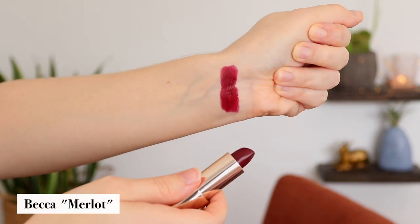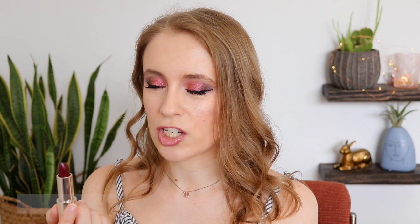The first lipstick I've chosen is Becca Merlot. This is from their Ultimate Lipstick Love line. This is a very vampy lip, normally something I would reserve for like the fall and winter. But I'm going to challenge myself to get out of my comfort zone and use it in the middle of summer. This is in no particular order — I'm just going to kind of pick one randomly each day.